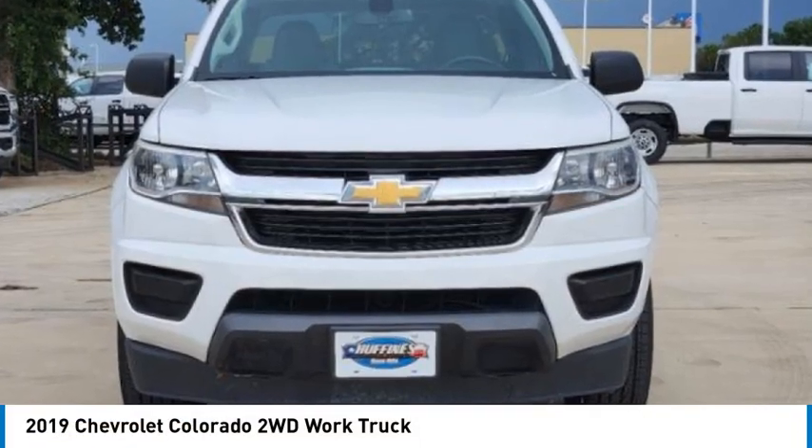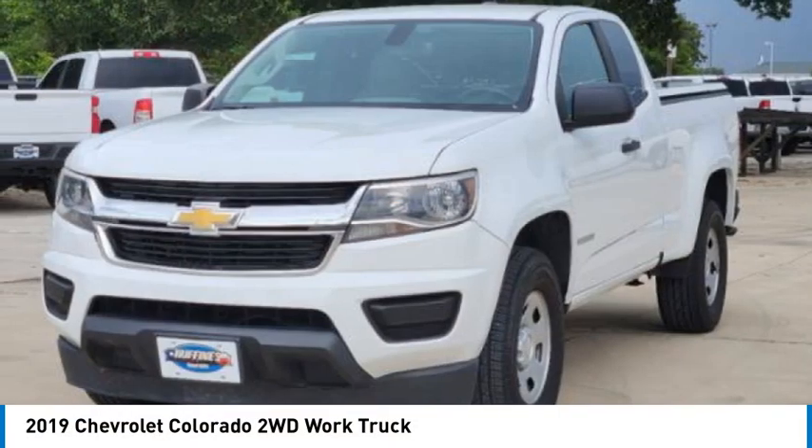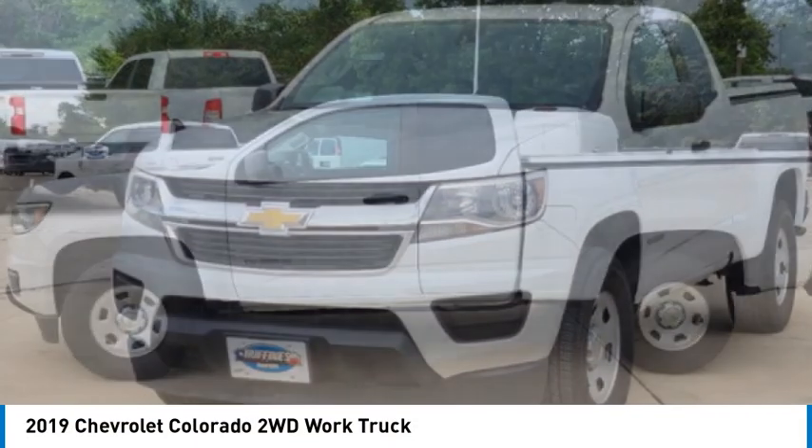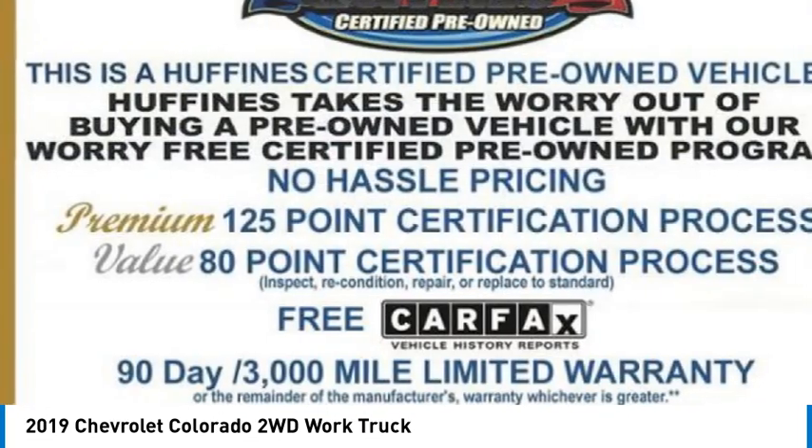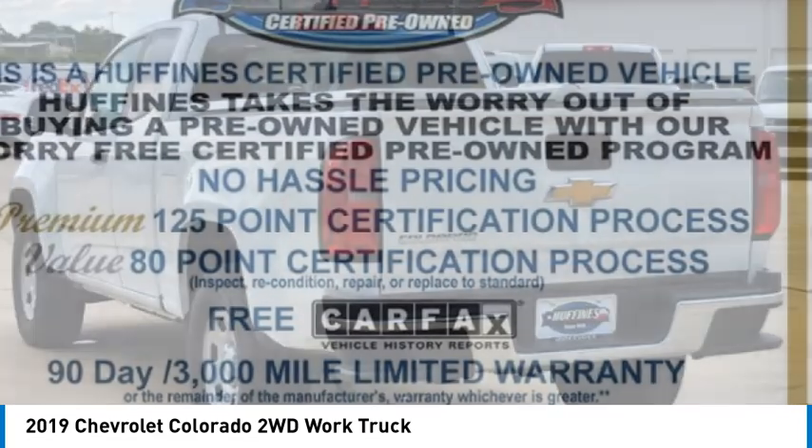Looking for the right vehicle? Check out the 2019 Colorado. Great hauling capability, powerful, rugged, and a great Chevy price. Colorado is it.